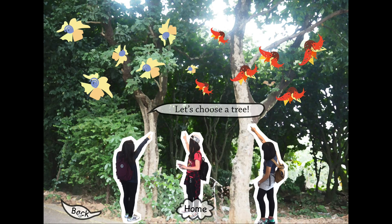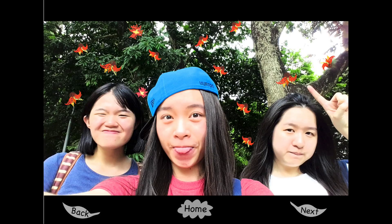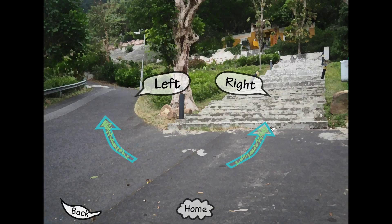We need to click the back button. They take a beautiful photo successfully, so let's move on to the next part. They keep walking and now they have reached a fork in the road. Let's try the right one first.